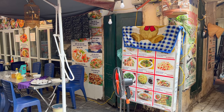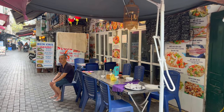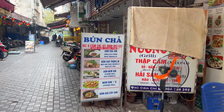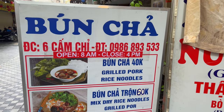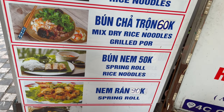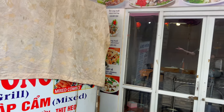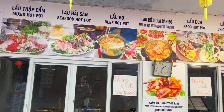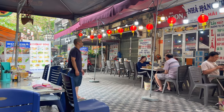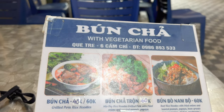Hey everyone. I'm here going to get some lunch in Hanoi, Vietnam at this restaurant. It seems really cool. Grilled pork rice noodles, dried noodles, spring rolls — looks amazing. They've got more stuff here if you want on the wall. This is an authentic Vietnam experience. I'm actually about a block away from the famous Train Street.